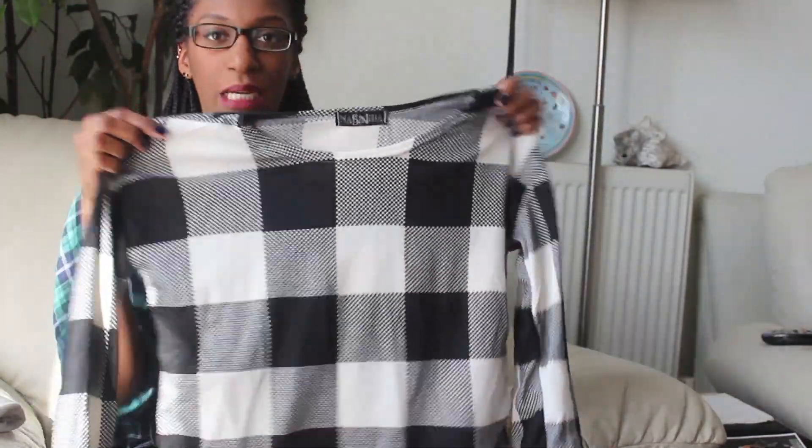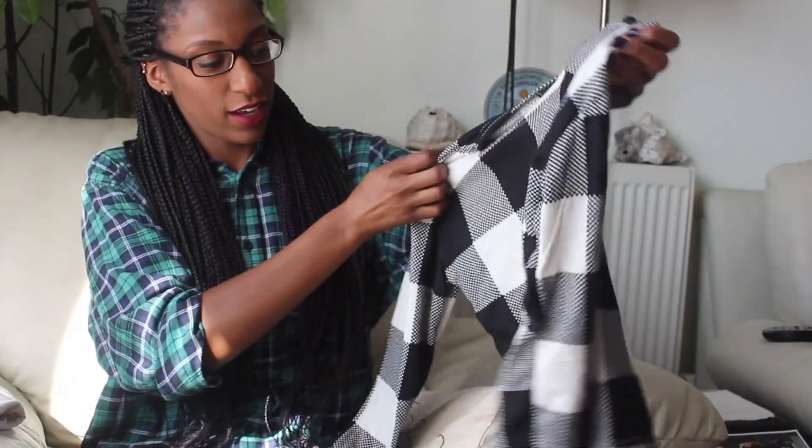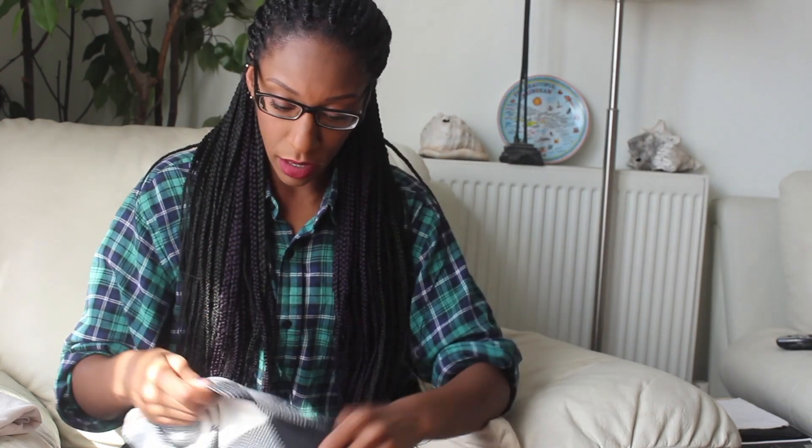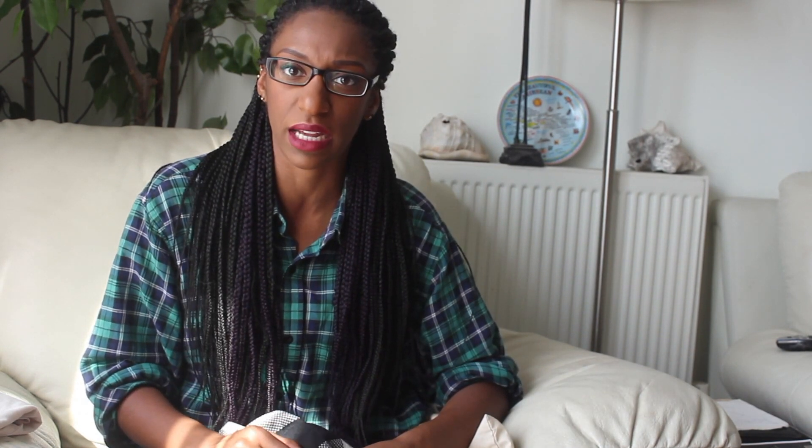The second top I got is just a basic gingham long-sleeve top, and it's slightly cropped as well but not too cropped — that's a theme I'm going for. When I first got it there were some frays and bits of loose thread around the rims of the top and the sleeves, but once you cut them off that's it. It's a lot warmer than I thought it was going to be — I put it on and I'm actually quite hot. Kudos to the top.